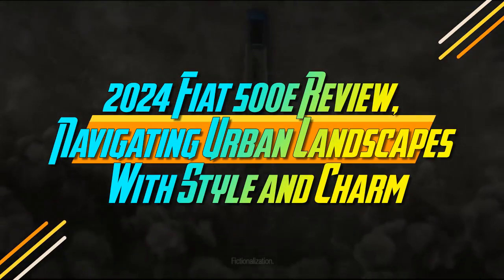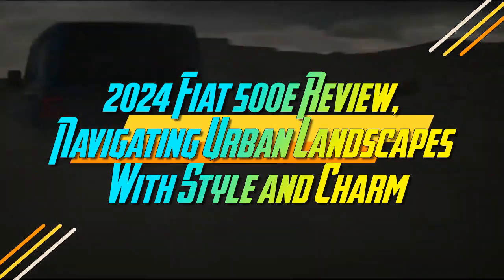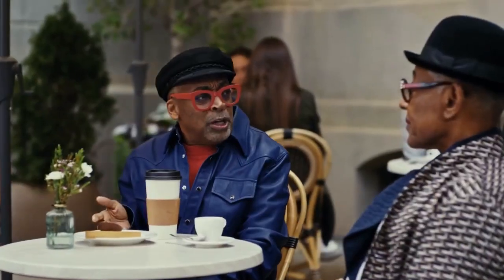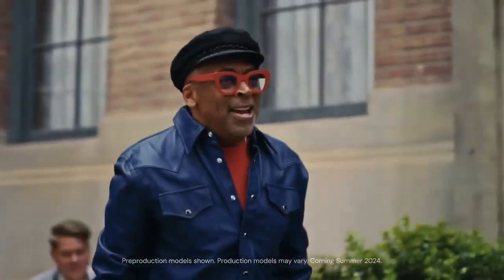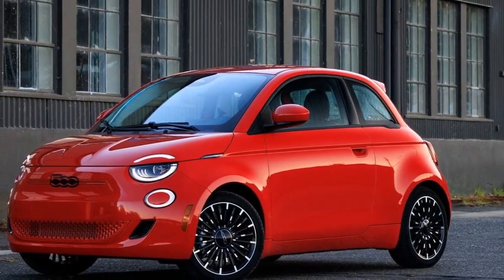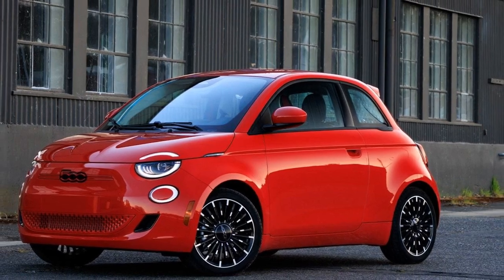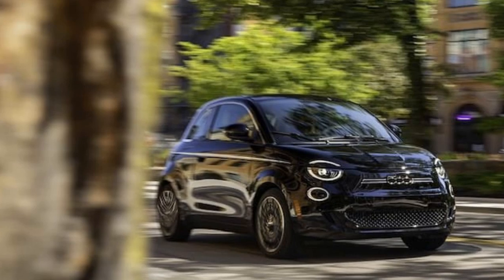2024 Fiat 500E Review: Navigating Urban Landscapes with Style and Charm. The 2024 Fiat 500E can be summed up in one word: wow. It's the most fun you can have driving in the city without stepping into a full-fledged sports car. This little vehicle zips through traffic and maneuvers through tight spots only locals would recognize, offering a ride that's both playfully exaggerated and remarkably controlled.